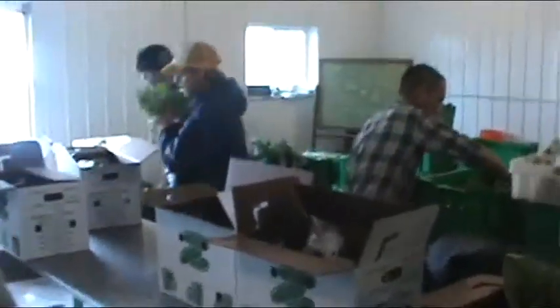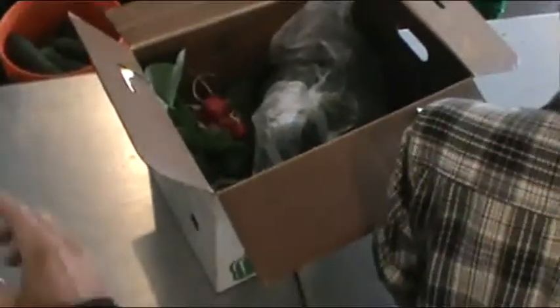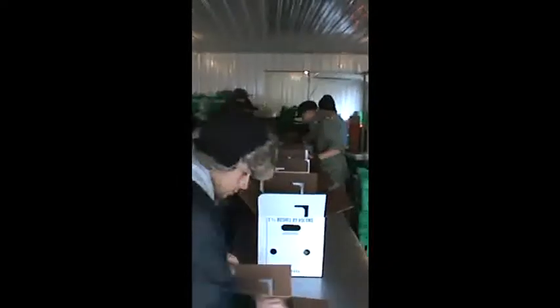Packing — full speed ahead! We get a little better at it every week. The boxes slide down the table and we fill them — one person is in charge of one or two items and we put them in as the boxes go down the table. We have one end of green at the end of the assembly line and the boxes go in the cooler right after that.